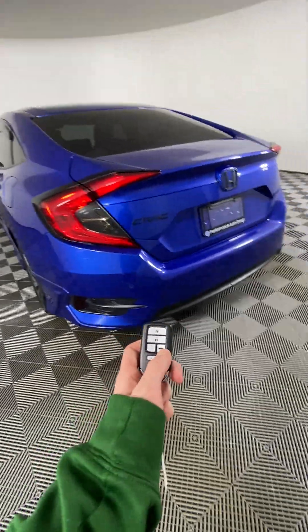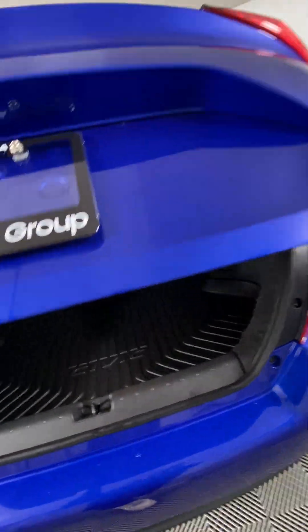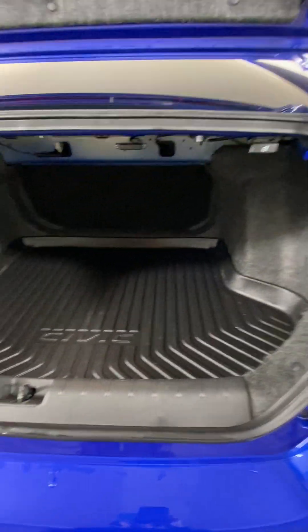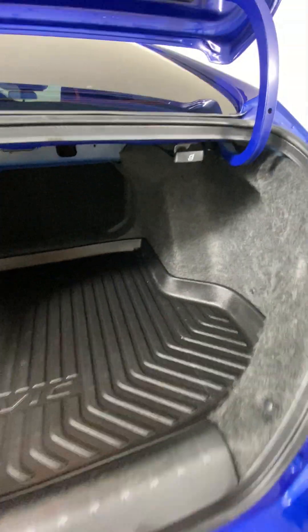On our key fob, we do have a trunk button so you can click that and it'll pop open your trunk. It's a super spacious trunk in here — there's so much room. These levers pull down the seats in the back. You can pull that one to get the two seats, and this one will pull down that singular one. There's just so much space back here.